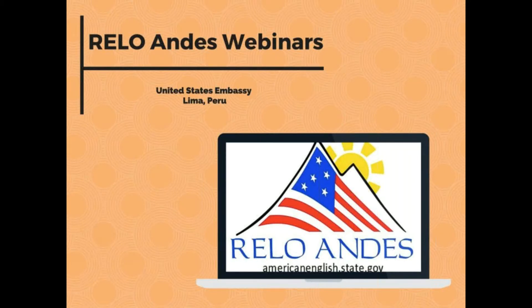Welcome. It is the December 19th RELO Andes webinar. I am Rob O'Leary, here with Lisa Wakefield and staff at the United States Embassy, deep inside the embassy in Lima, Peru, in a secret room doing this broadcast.